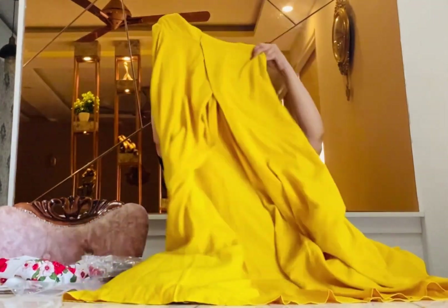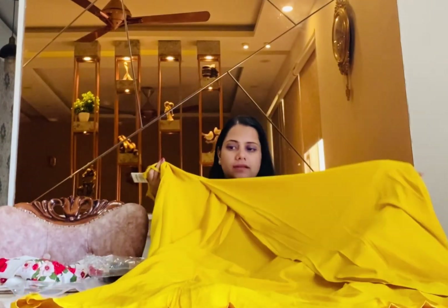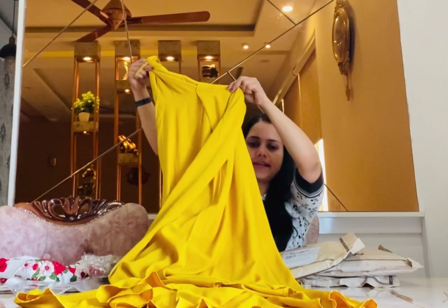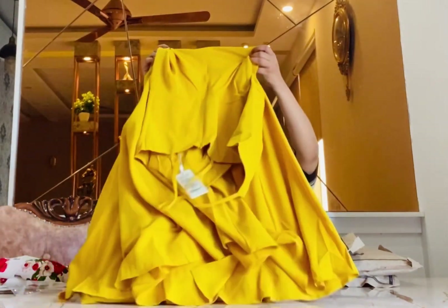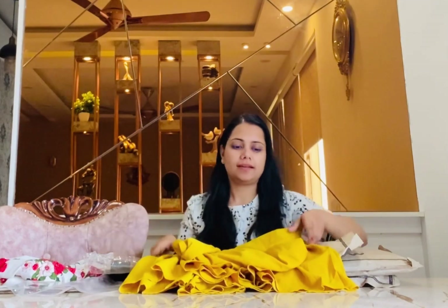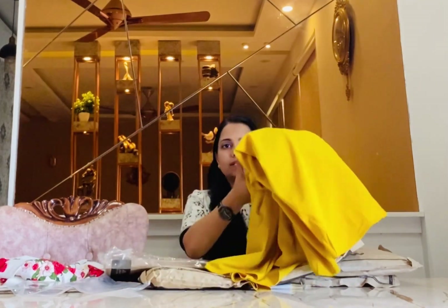Let me give you a closer look. I will wear this and give you a walkthrough of how the dress looks on me. I'm really liking the mustard color — I don't have this color in my wardrobe. You can pair it anywhere, at any gathering. It's up to us how we design and style it.